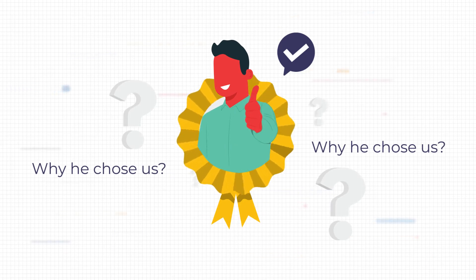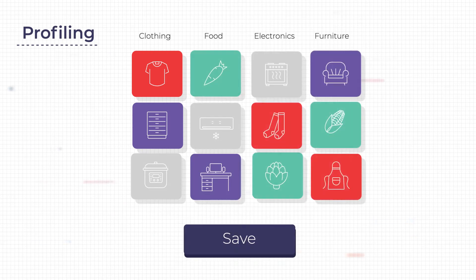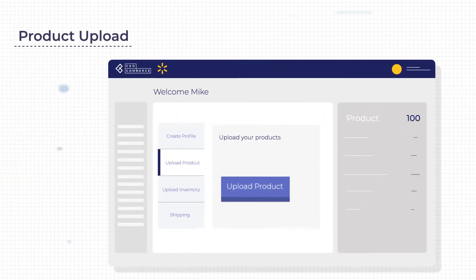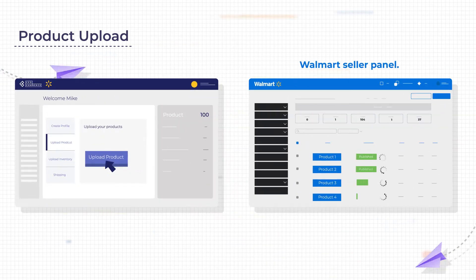Well, Mike got features like profiling, where we categorized his product under the right category — that is, his apparel were rightly placed under the clothing category and so on. It also aided him in product upload with a simple click of a button over the Walmart seller panel.